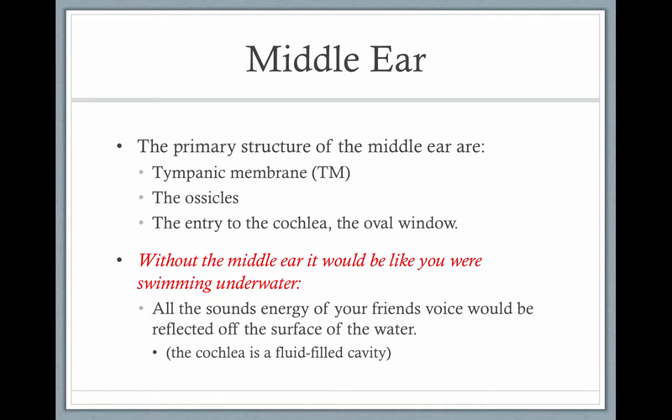The middle ear. The primary structures in the middle ear are the tympanic membrane, the ossicles, and the start of the cochlea. The middle ear is an impedance matcher — it's very important for matching compression sound waves in air to the medium of the cochlea, which is fluid.